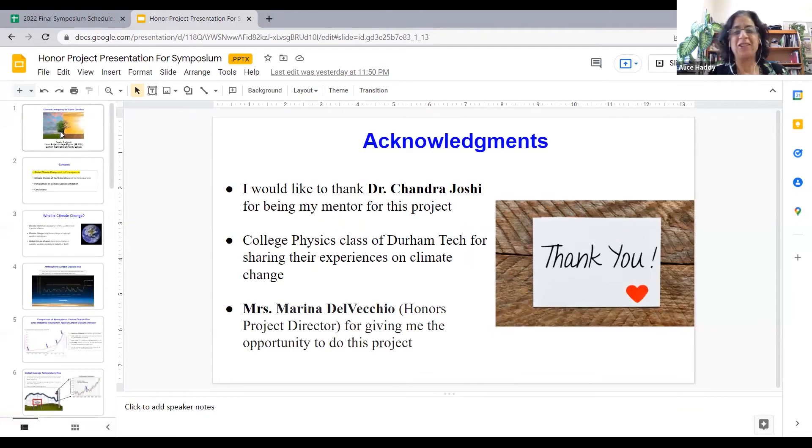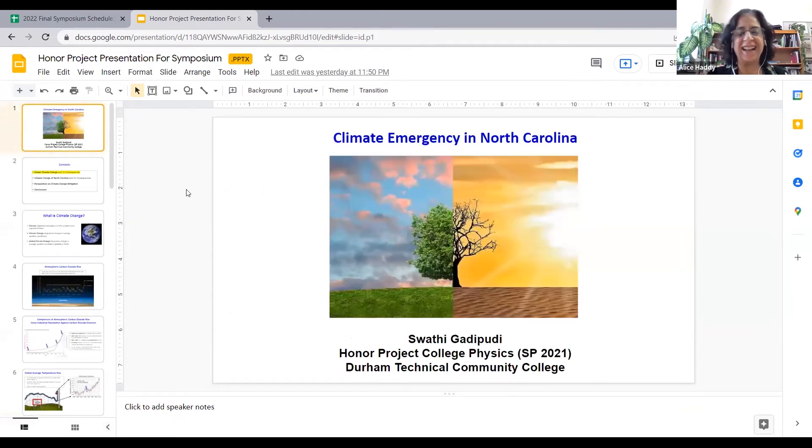Thank you, that was really interesting — a lot of information about North Carolina. Who has a question for Swati? You can raise your hand — real hand or virtual — or just turn off mute and speak up.